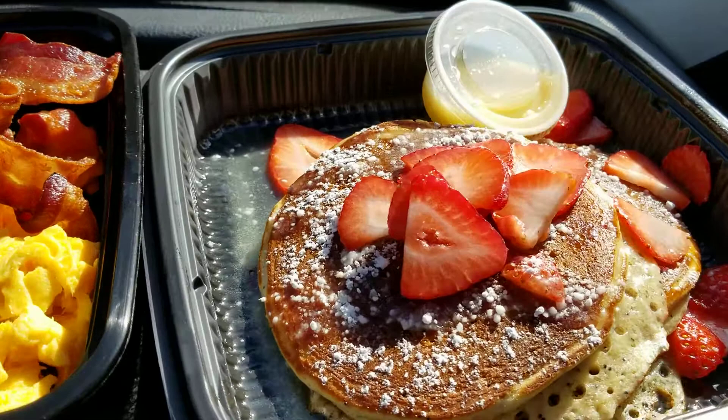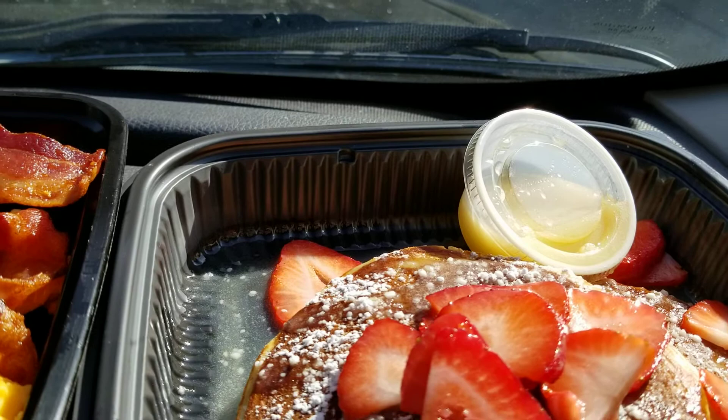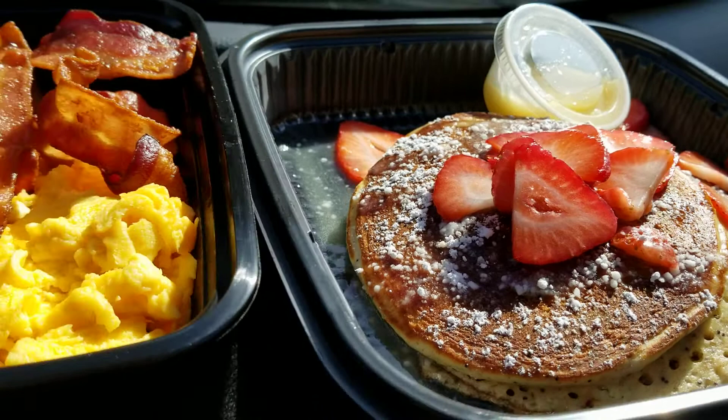This is actually one breakfast meal that we got. These are the lemon poppy seed pancakes — don't they look yummy? It comes with this excellent yellow lemony glaze. They put fresh strawberries on there and powdered sugar.